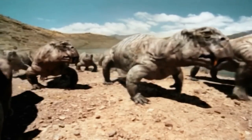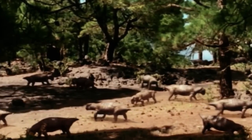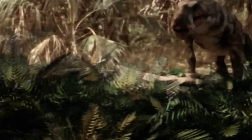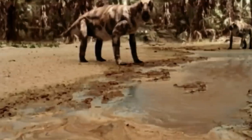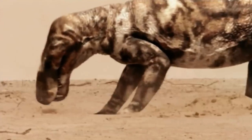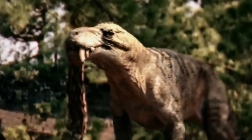Cynognathus. The first physical feature you'd notice about this creature is that it has hair like most mammals. This is because it's part of an order called therapsids, which are distant relatives of mammals. Cynognathus lived about 251 million years ago, while the earliest mammals appeared around 200 million years ago. These creatures died long before dinosaurs came and lived in modern-day South America and Africa.